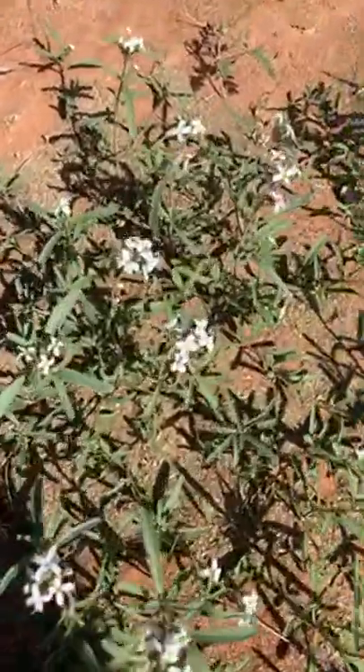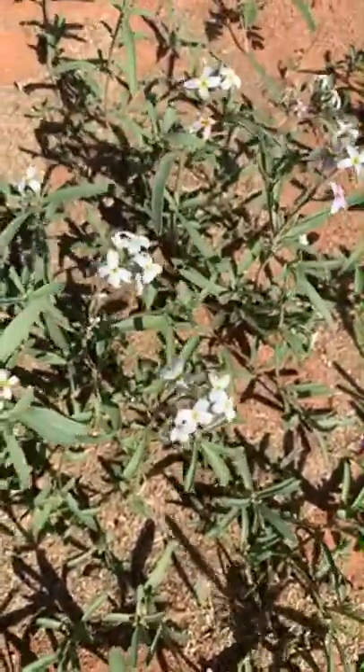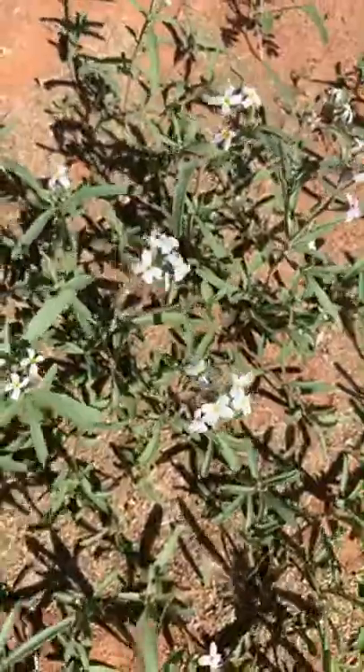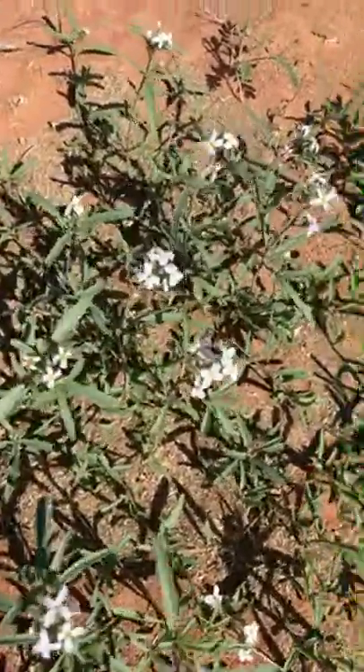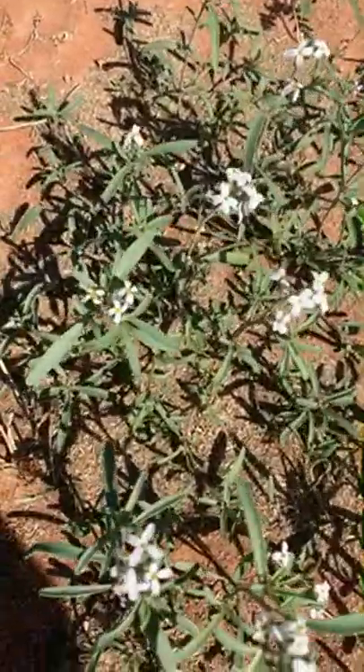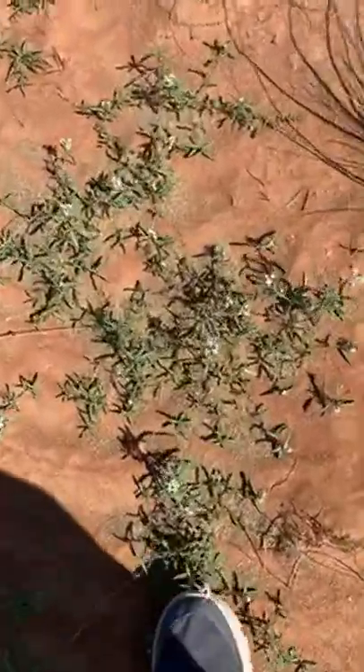Especially the flowers are very beautiful and they have very tasty nectar for the honeybee. I have seen many honeybees here, so it is very good this time. You can find honeybee combs in different trees.